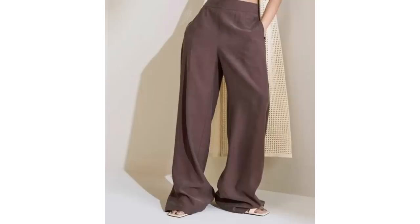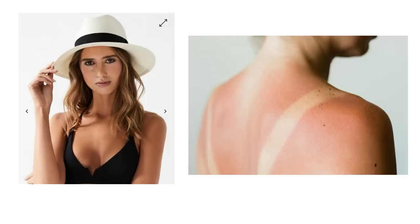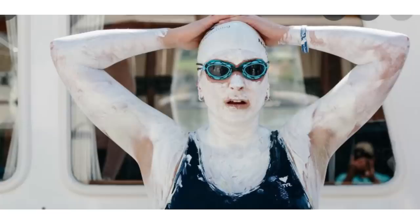Wide leg trousers look great in summertime, but don't wear trousers that drag on the floor — it's never a good look whatever the season. Hats and sunscreen are of course a must-have in summer. Don't burn your skin no matter what — we all know the risks, so do wear lots of sunscreen to protect your skin so you can look and feel fabulous all summer long.